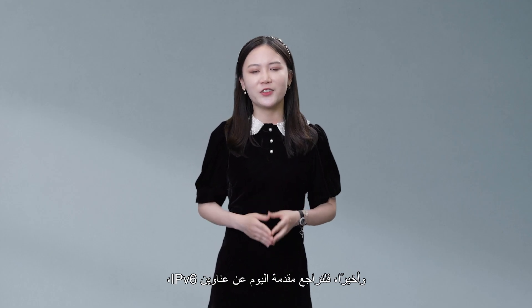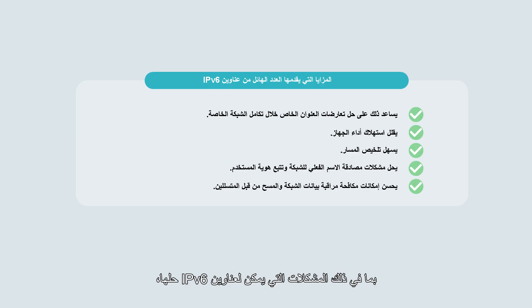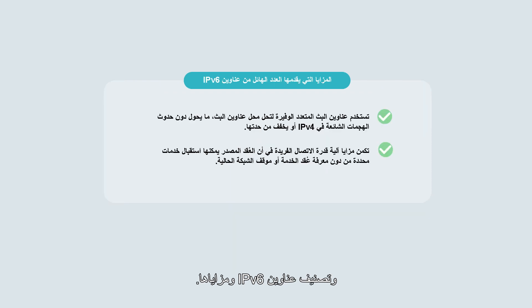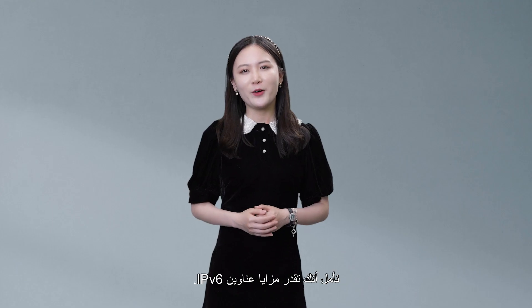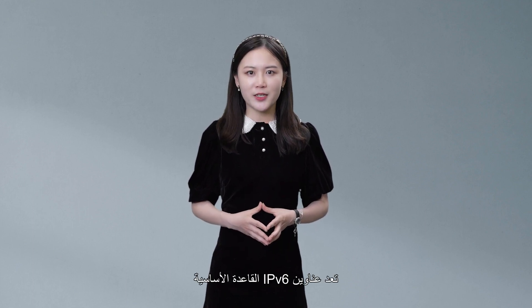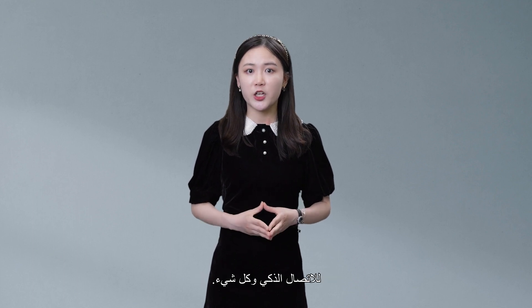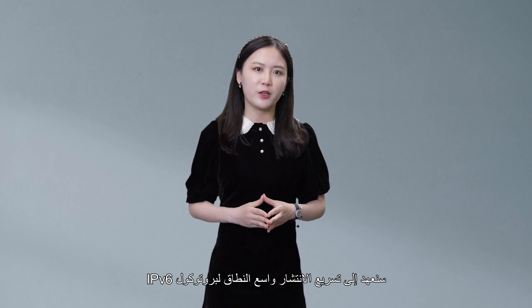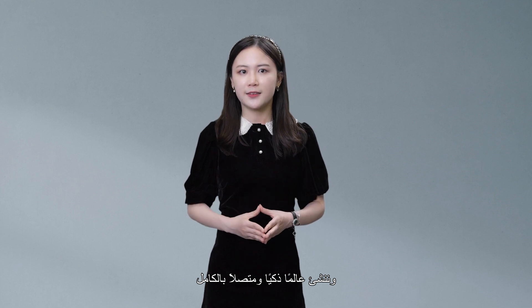Finally, let's review today's introduction to IPv6 addresses: the problems that the massive number of IPv6 addresses can solve, IPv6 address auto-configuration and its advantages, and the classification and benefits of IPv6 address types. IPv6 addresses are the key basis for intelligent connection of everything. We will accelerate the large-scale deployment of IPv6 and build a fully connected, intelligent world as soon as possible. Thank you.